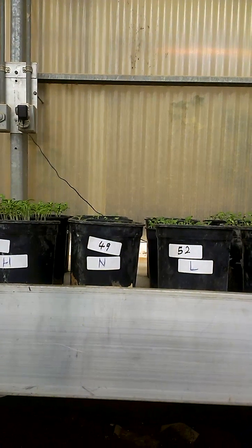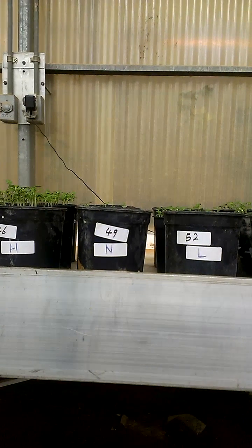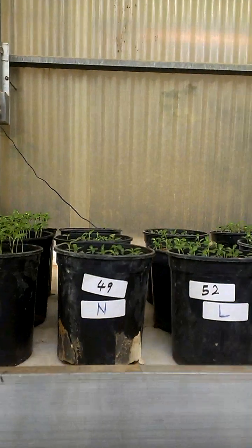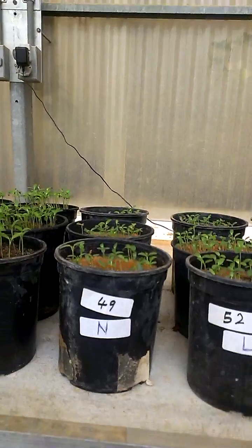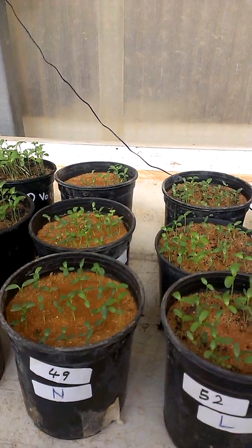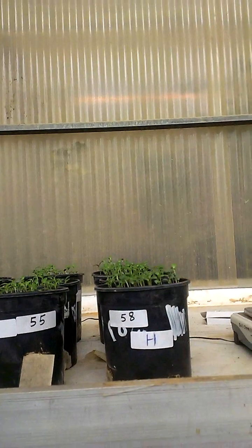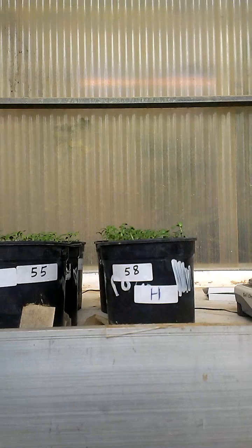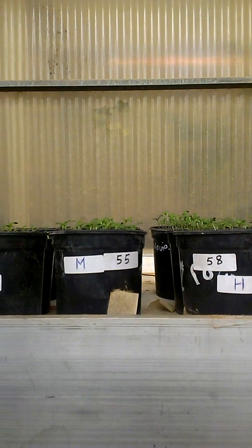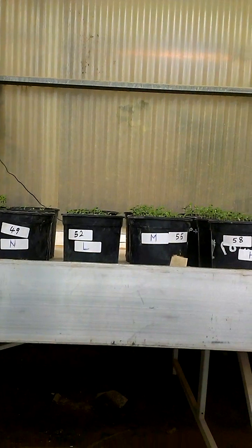...when we don't add biochar, the seedlings are almost dying — the growth is very minor. With the addition of biochar, seedlings are starting to grow. We can see that very clearly at 50 ppm.